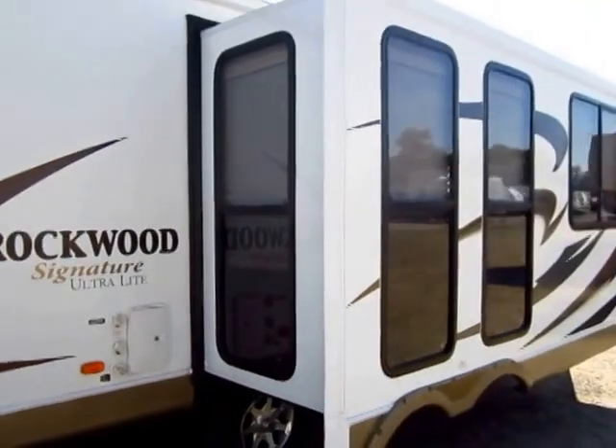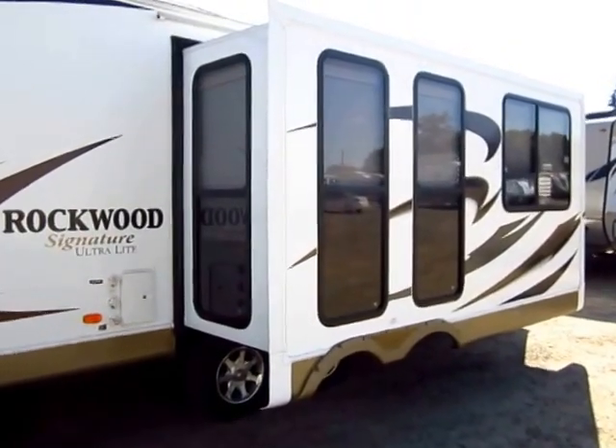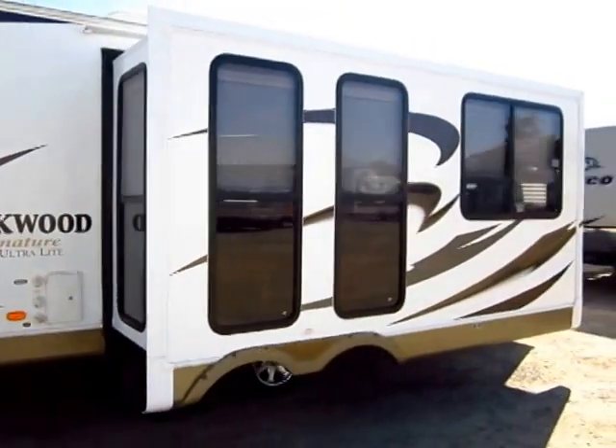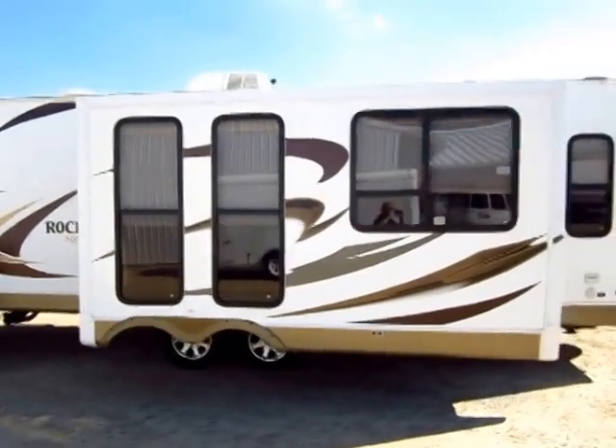The folks that purchased this got the one with the atrium dinette setup. You have a freestanding table surrounded by big floor-to-ceiling windows, so you have maximum scenic viewing and light pouring into your travel trailer to give it just an amazing look.